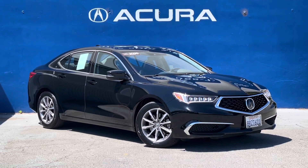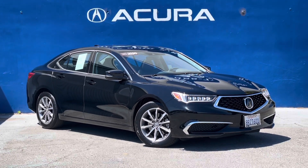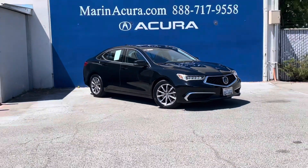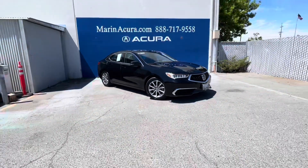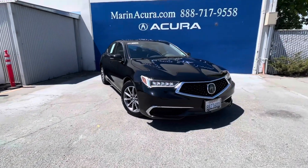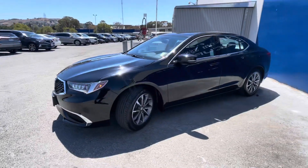Hello, my name is James and I'm a product specialist here at Marin Acura in Corte Madera, California. Today we are looking at this beautiful Majestic Black Pearl 2020 Acura TLX with the identifying stock number of 230312A.